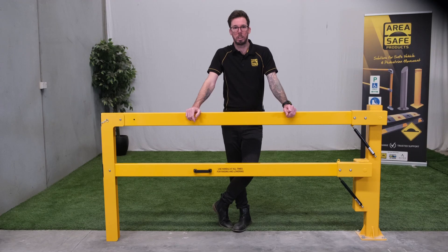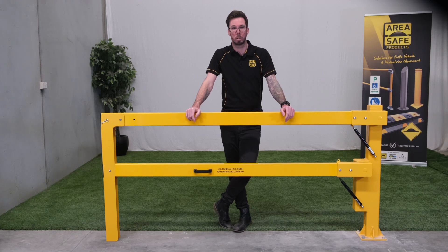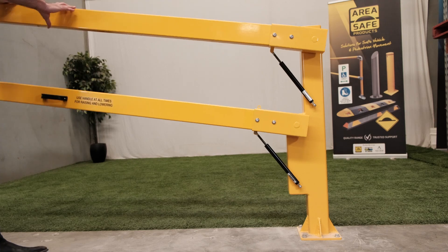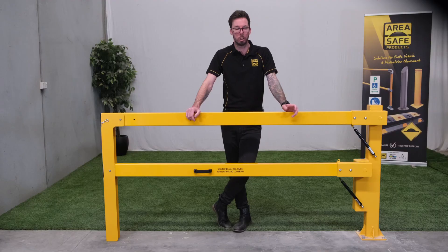One of the standout features of this boom gate is the inclusion of premium gas struts. This mechanism allows for smooth raising and lowering of the boom arms, significantly enhancing the user experience.